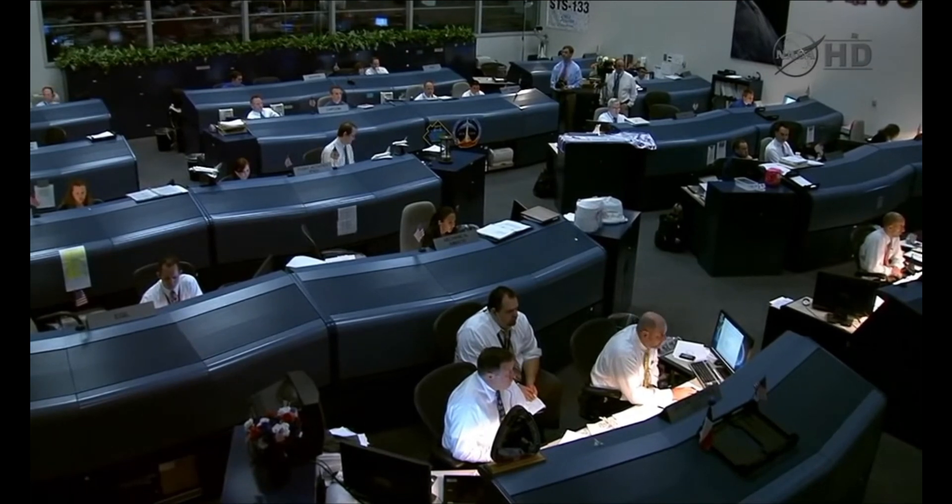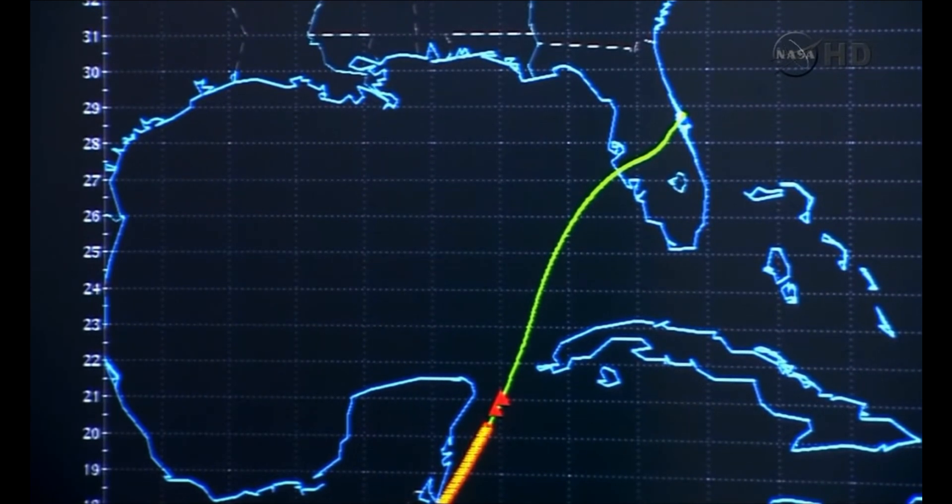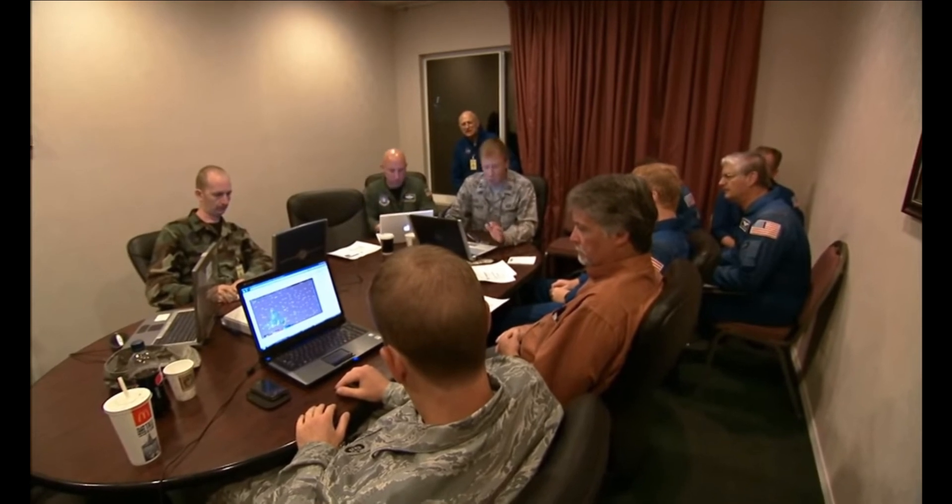Mission by mission, SCA crews eagerly listened for word if the shuttle would have to land somewhere other than Florida. We start getting excited when we hear that the weather is bad in Florida — those few of us that fly this airplane like bad weather in Florida, so we get a chance to do our job.